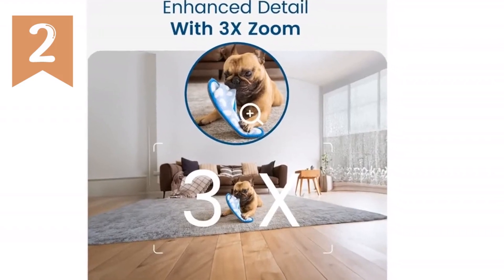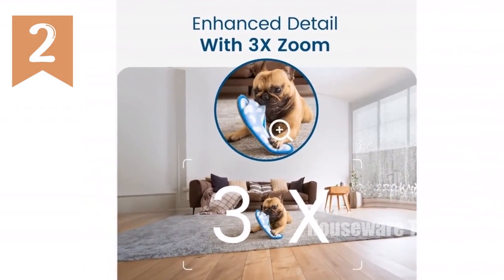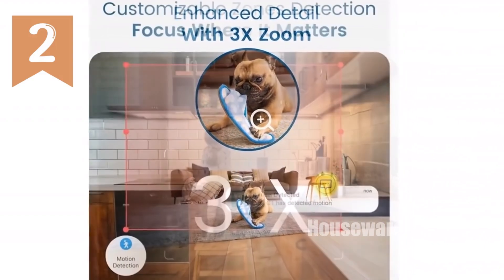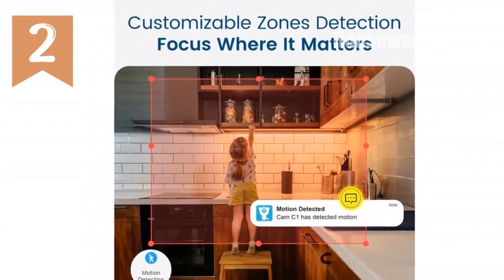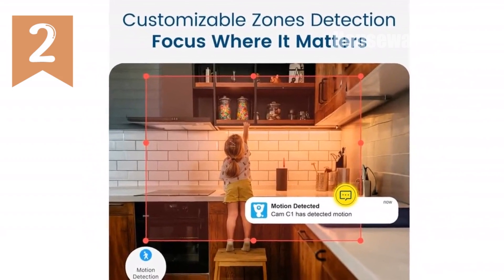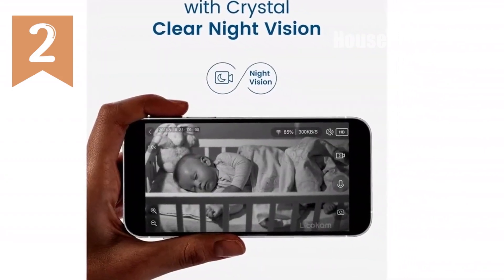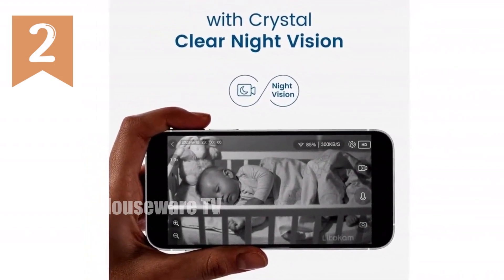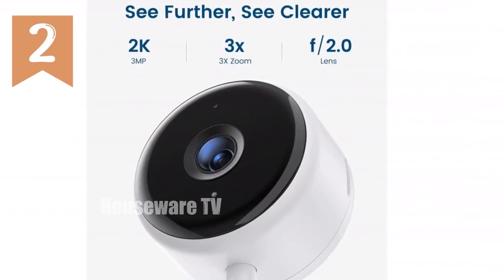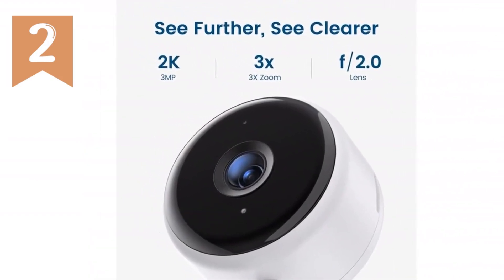Introducing the LidoCam Indoor Camera, a 2K surveillance powerhouse with a wide range of features to protect your home and family. Its advanced night vision, human motion detection, and real-time alerts keep you aware of every detail, while two-way audio allows you to stay connected and in control. The LidoCam supports Alexa and Google Assistant for hands-free convenience. It offers flexible storage options, including TF card and encrypted cloud storage, ensuring that your data is always safe.